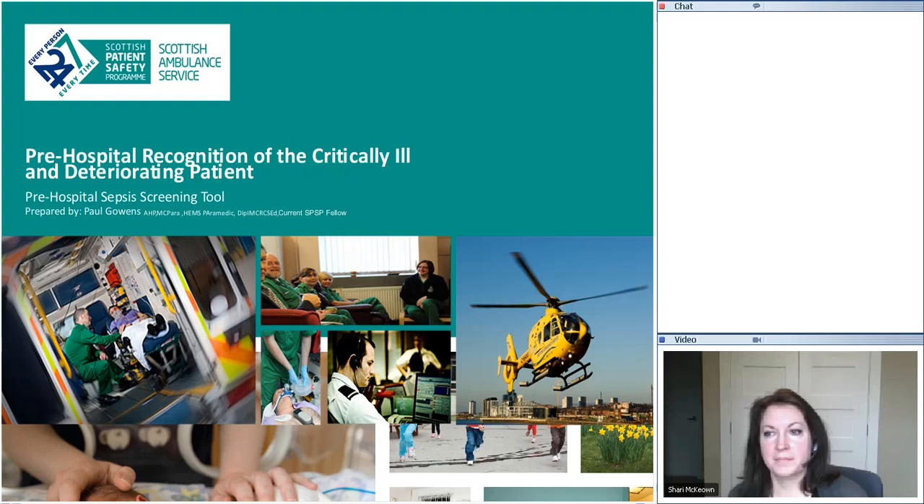From a pre-hospital point of view, trauma and MI have always been the sort of sexy subjects. It wasn't until last June that I was invited to go along to the sepsis collaborative, run by Professor Kevin Rooney. A few things came up that really struck home with me — one was the amount of patients who suffer from sepsis, and then the importance of patients getting their antibiotics within an hour of diagnosis.